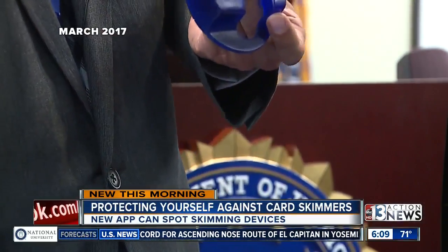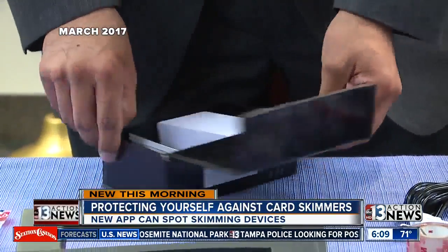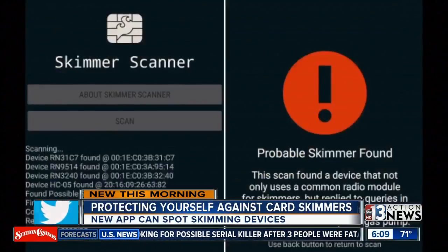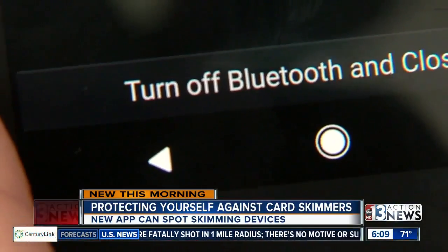Back in March, the FBI told 13 Action News a major credit and debit card scheme was busted in Las Vegas with over 20 people being charged. They showed us some of the technology used to swipe people's information. This new smartphone app could help you stay one step ahead of the criminals. Marissa Kinison, 13 Action News.